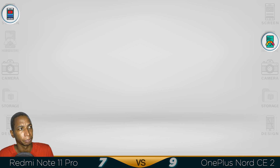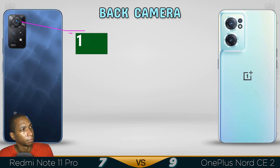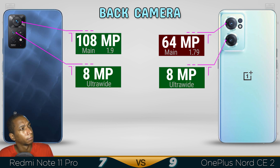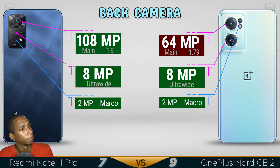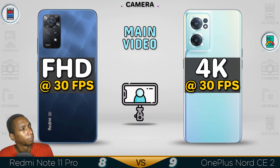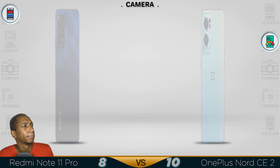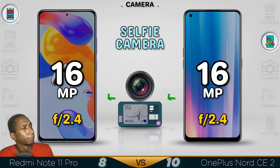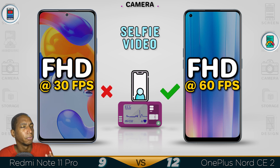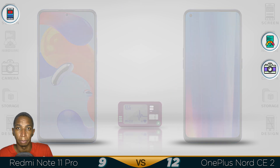Now for the camera. The Nord CE 2 comes out with a better camera.